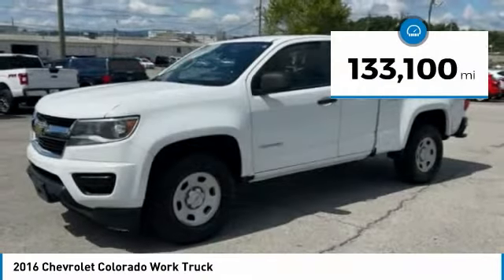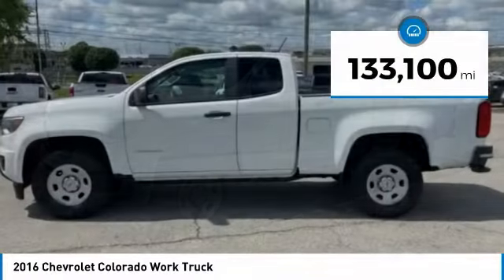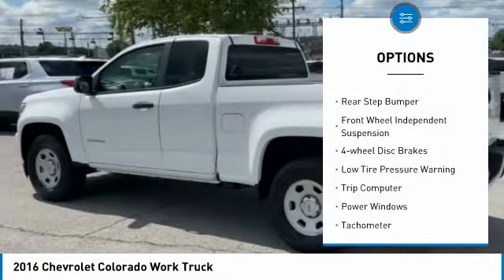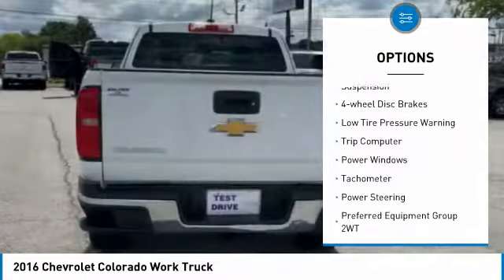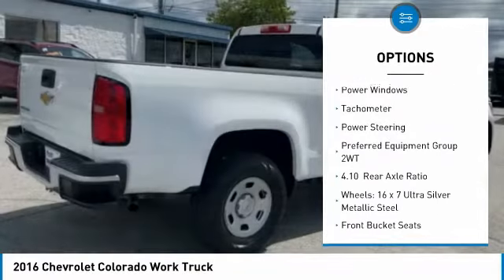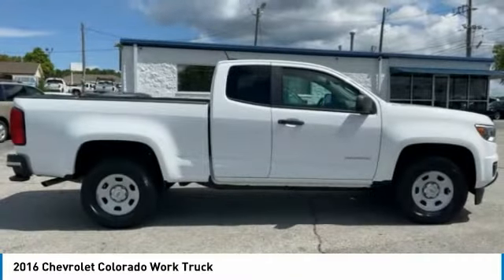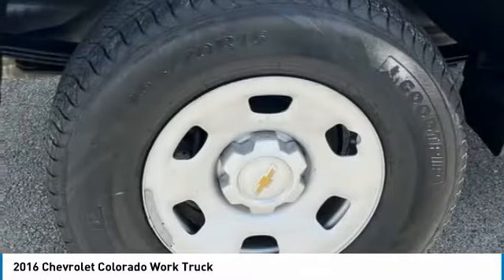This vehicle has less than 135,000 miles. Here are some of this vehicle's great options: electronic stability control, traction control, rear step bumper, front wheel independent suspension, four wheel disc brakes, low tire pressure warning, trip computer, power windows, tachometer, power steering.